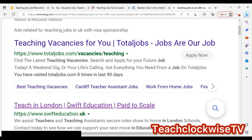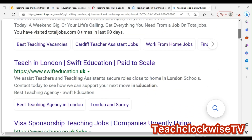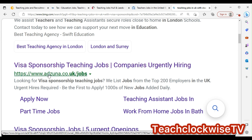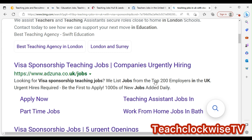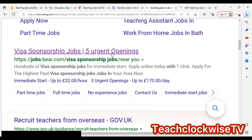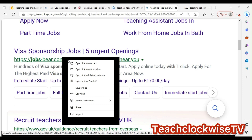You can see sites like Teach in London, Swift Education — these are sites for visa sponsorship teaching. There's also Azuna: looking for visa-sponsored teaching jobs, listing jobs from the top 200 employers in the UK. Urgent hires are required. You can see Azuna is another site — click on that one. Visa sponsorship jobs with urgent openings, and you can find them at b.co.com.